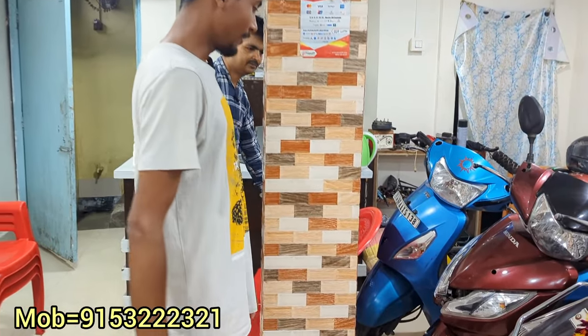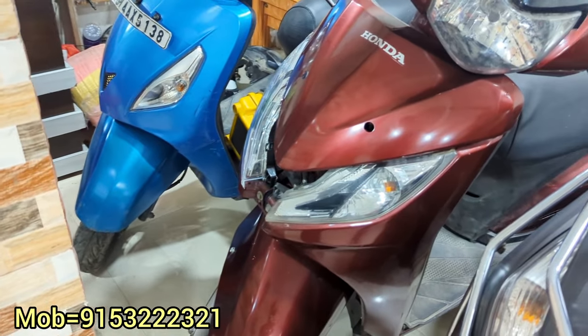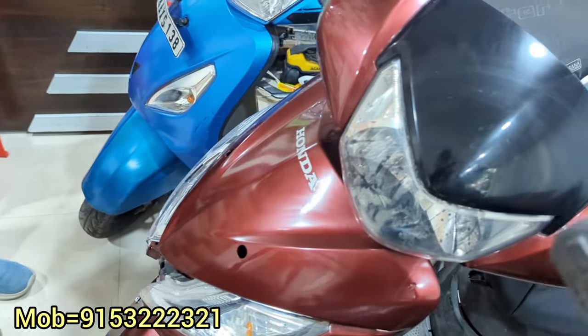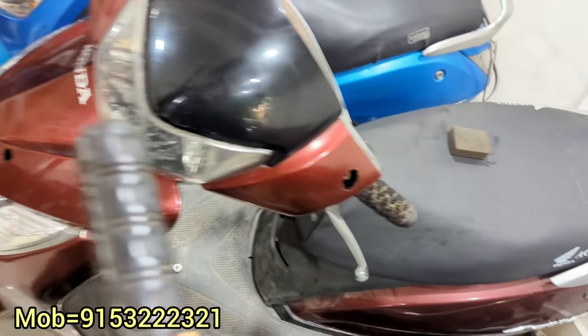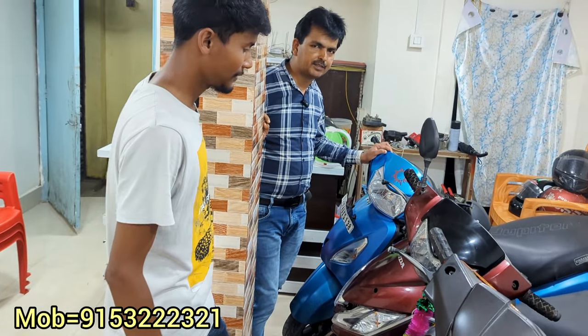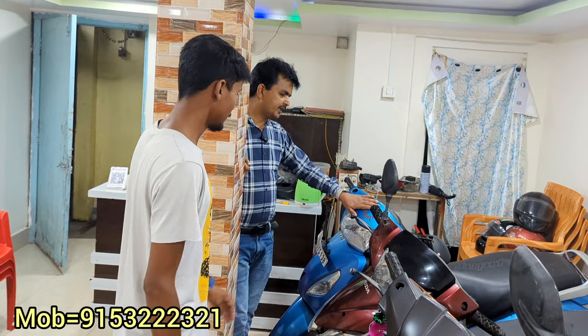Activa — this is Activa, you can see it in front of me. What are the details of Activa? Activa has a 2017 model. This model is 38,000, but it can be brought down to 35,000. There is also a 2019 model.